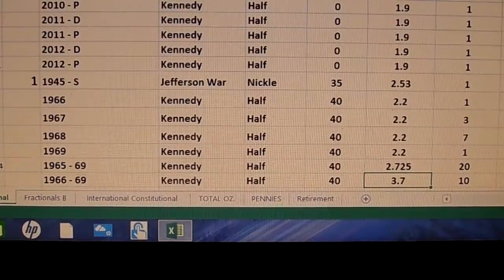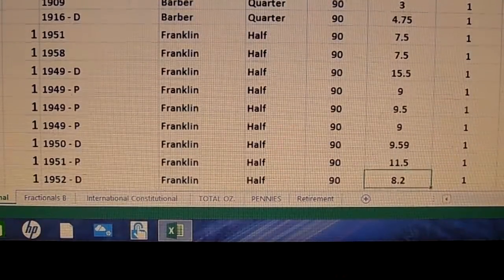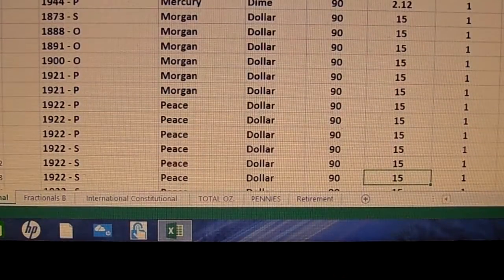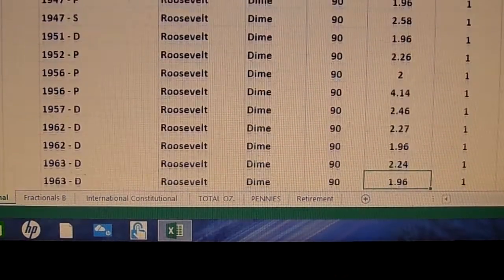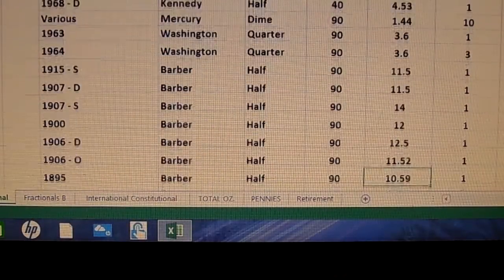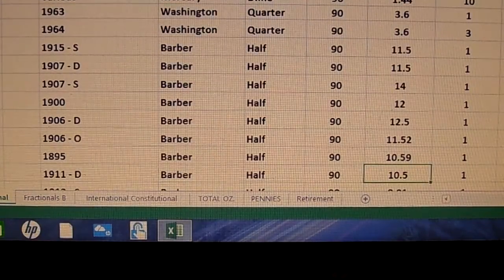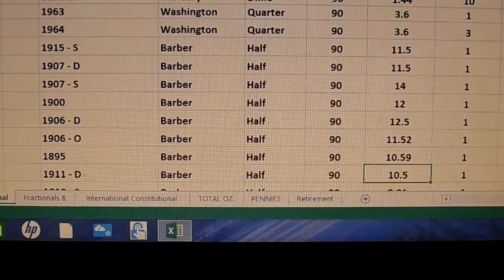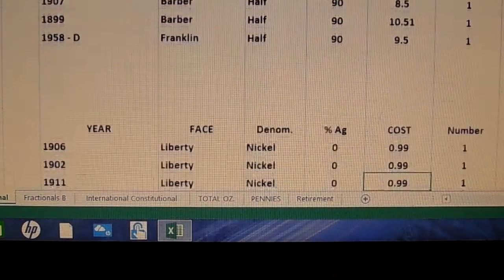There's the 0% section — I'm not going to spend a lot of time on that. There's the 40s, war nickels at 35%, coming up to the 90s. I haven't done a sort, so a few 40s are going to pop up here and there. You can sort this any way you want: by year, by coin type, face value, percentage, how much you paid. This is something I just sat down and knocked out pretty quickly one day.